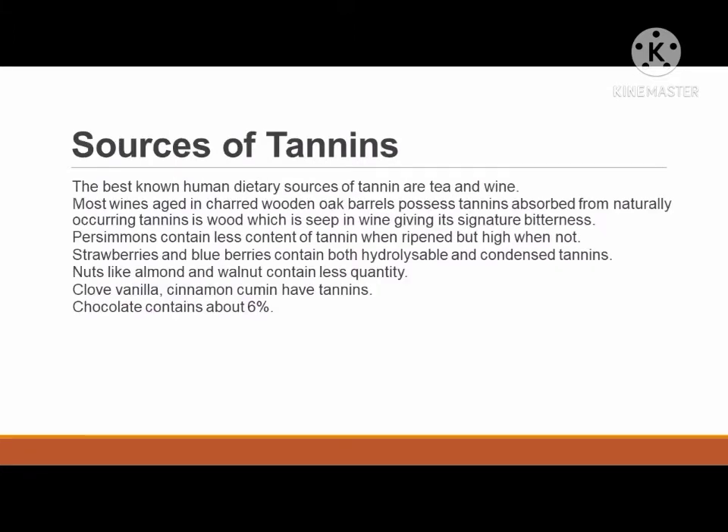What are the sources of tannins? The best-known human dietary sources of tannin are tea and wine. Most wines aged in charred wooden oak barrels possess tannins absorbed from naturally occurring tannins in the wood, which seep into the wine giving it its signature bitterness. Persimmons contain less tannin when ripened but high content when not. Strawberries and blueberries also contain both hydrolysable and condensed tannins. Nuts like almond and walnut contain lesser quantities. Clove, vanilla, cinnamon, and cumin have tannins. Chocolate contains about 6 percent.